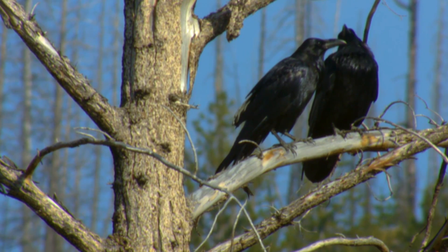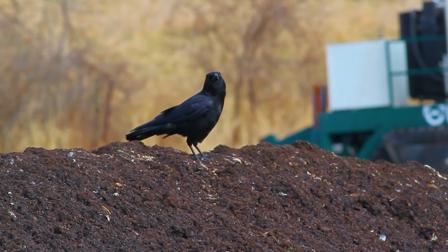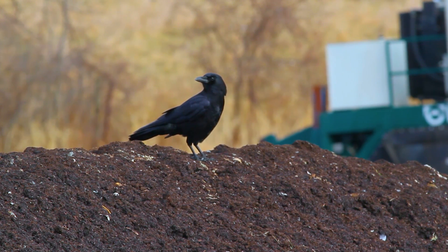Ravens tend to stick to the wilder parts of the world, like woodlands and open spaces. But when you're walking past those trash cans, you're probably seeing crows.